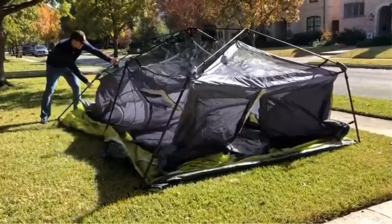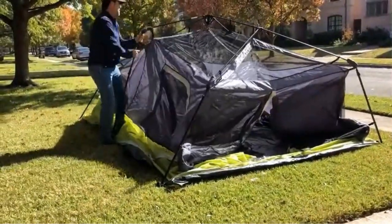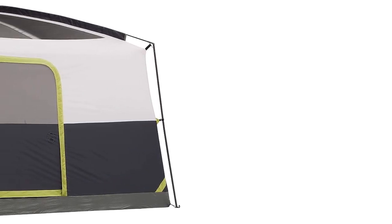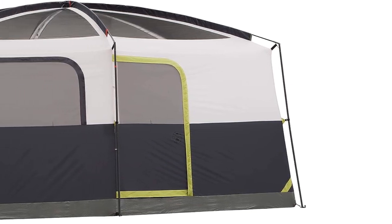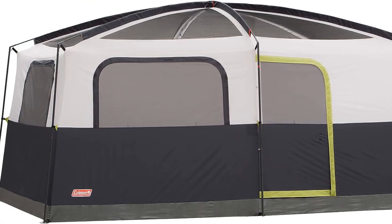The tent is constructed with Coleman's WeatherTech system, which includes patented welded floors and inverted seams to keep the interior dry and comfortable even in wet weather conditions. Additionally, the included Rainfly provides extra protection against rain and other elements, ensuring that your camping adventure remains pleasant and dry.